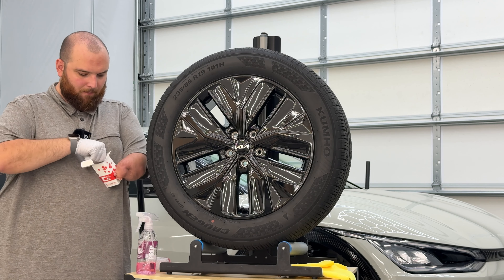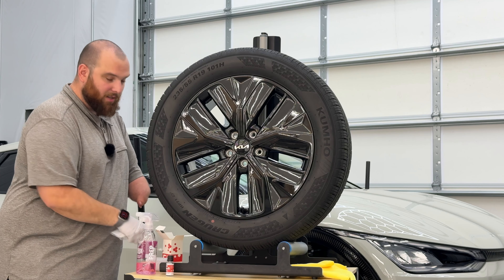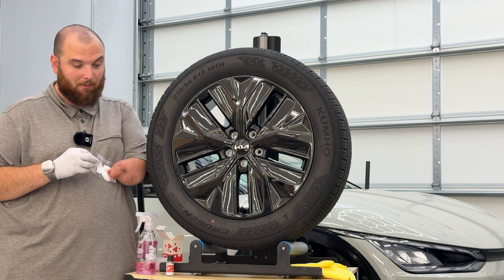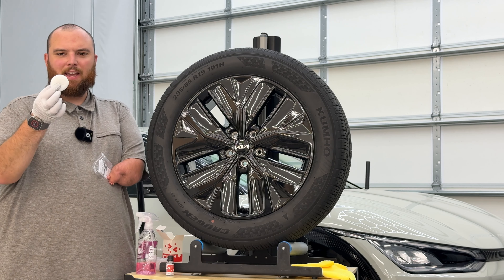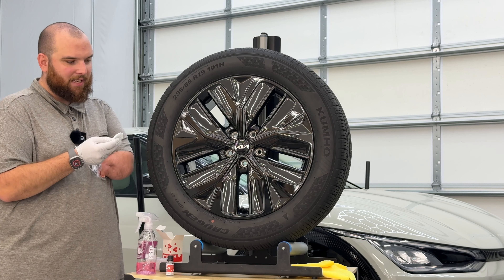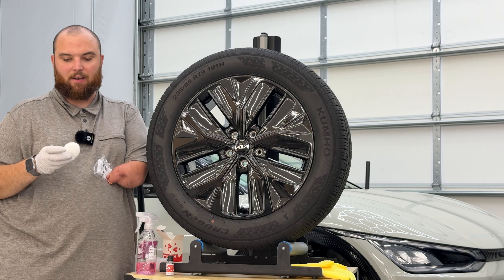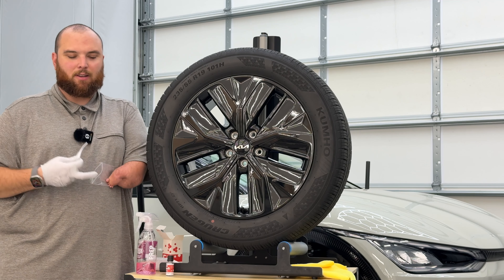With the G-Technic C5 I got the 15ml bottle since we're just doing one wheel. Here's the very tiny little bottle — how cute. Inside the box are also some of the worst applicators that come with any ceramic coating on the market. In this bag you get a G-Technic sticker and these basically cotton makeup-style applicators that are absolutely terrible. They leave lint everywhere, they're annoying to use, and they fall apart. I've used G-Technic coatings forever and these things go straight in the trash any time I open a new box.